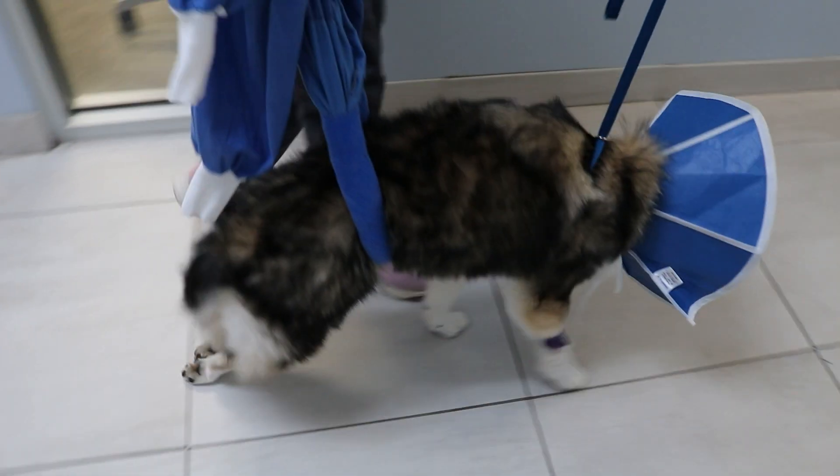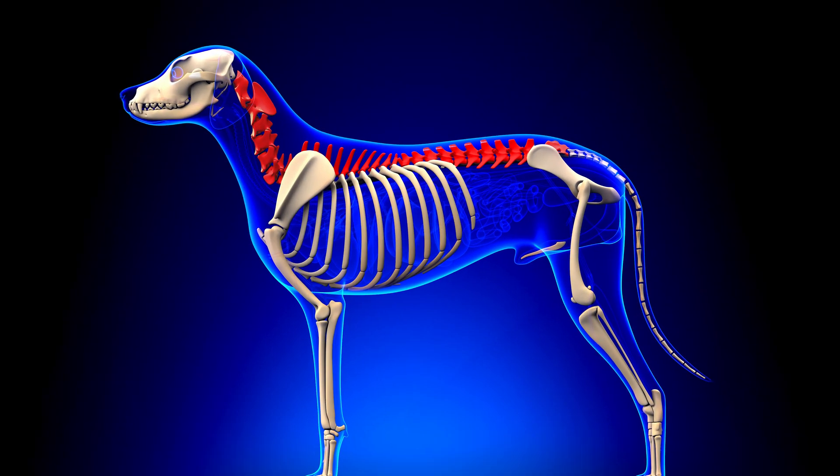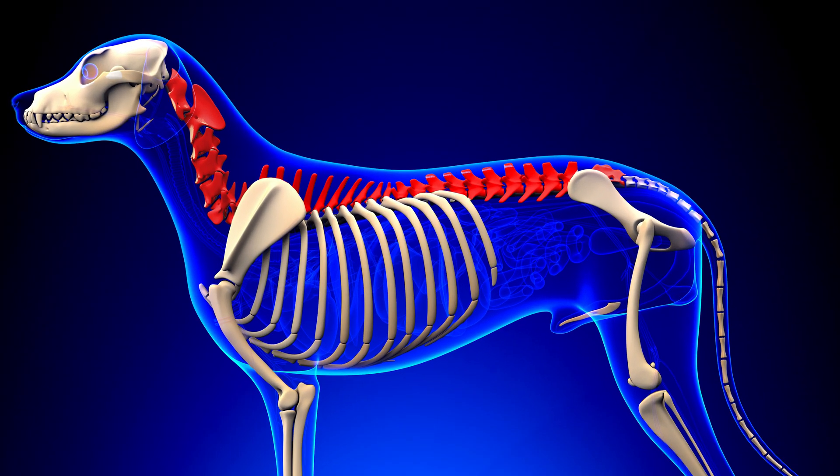A spinal fracture is when we've actually had damage to the bones of the spine, which are called vertebrae. This typically occurs in dogs and cats secondary to a traumatic event, such as being hit by a car, falling from a height, or depending on where you live, perhaps an encounter with a horse — kicked by a horse. That's what we often see.